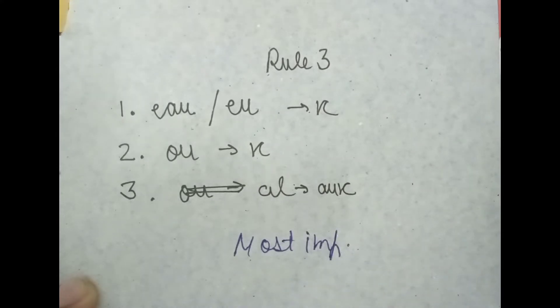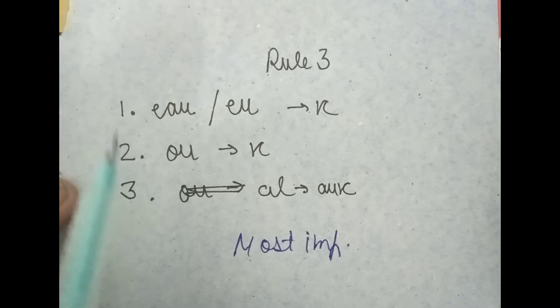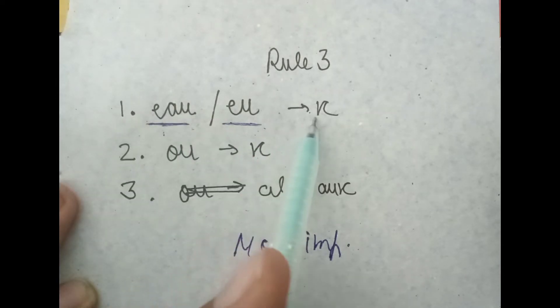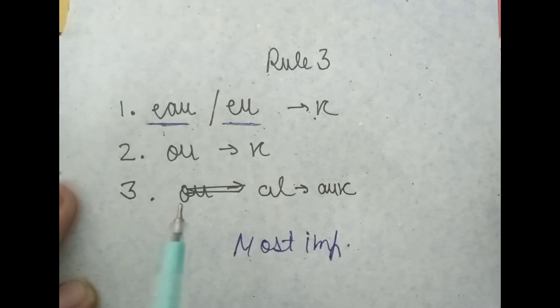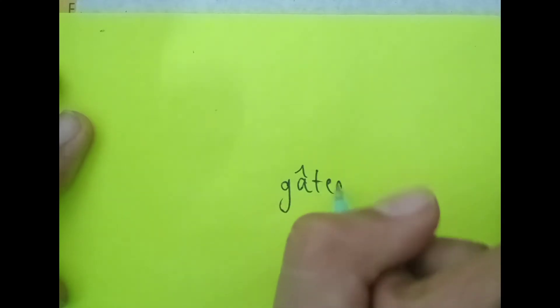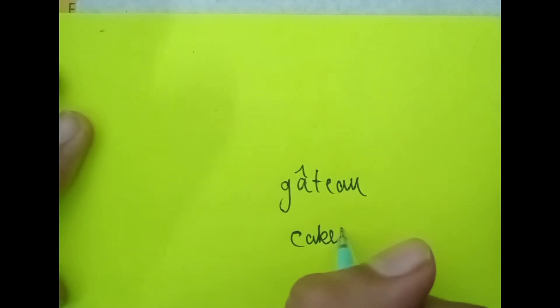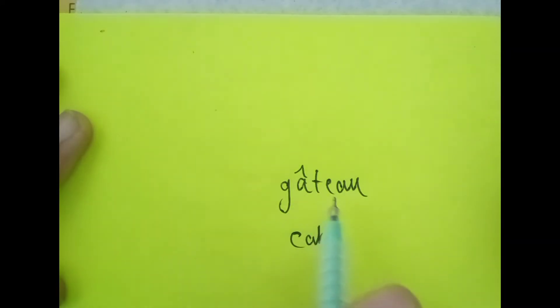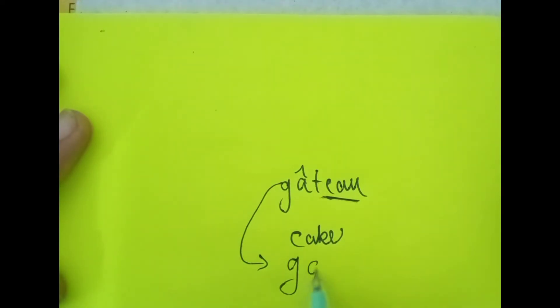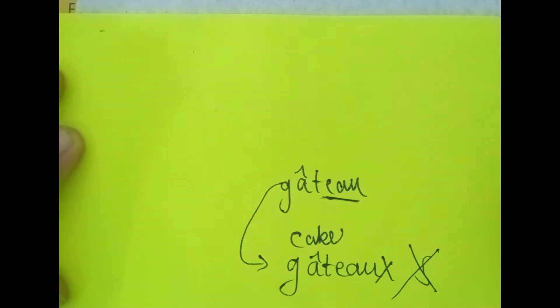Coming to rule number three — this is the most important rule. This rule says that if we have any word which ends in EAU or EU, we do not add S behind it; instead we add X. For example, the word 'gâteau' means cake. It ends in EAU, so when we make its plural it becomes 'gâteaux' — not 'gâteaus.'